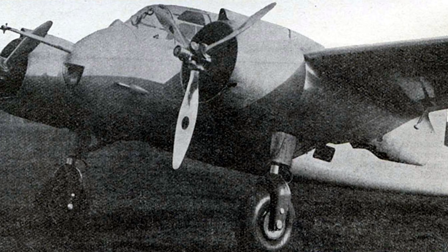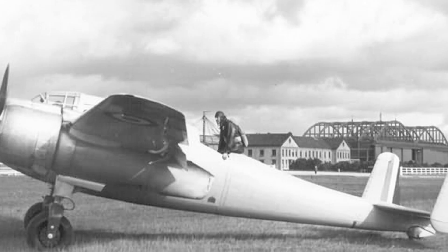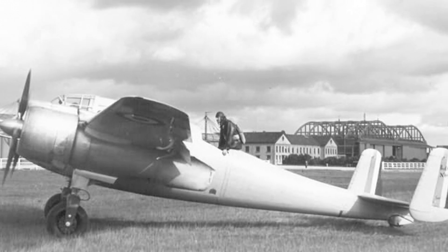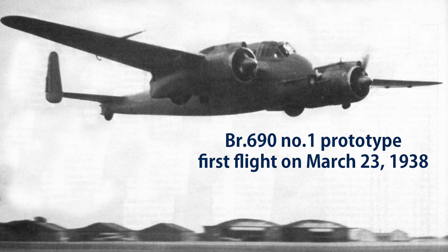Despite the Air Force only officially confirming the production contract for the BR690 prototype on March 26, 1937, Breguet — confident they'd win over the Potez 630 — had already started building the prototype two years earlier. Unfortunately, confidence doesn't get engines delivered on time. Due to a 10-month delay in getting the Hispano-Suiza engines, the BR690 prototype didn't take its first flight until March 23, 1938, about a year after Potez had already flown their Potez 630 and secured a production contract. Timing is everything, and Breguet's was spectacularly bad.